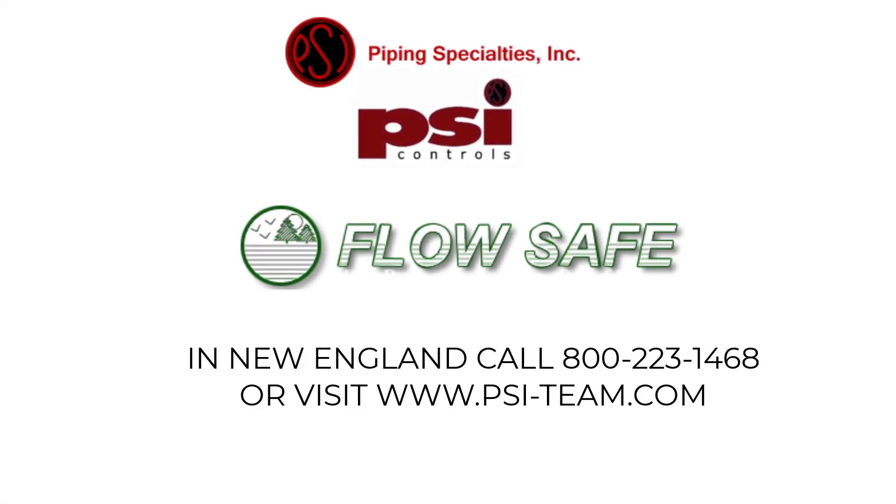For more information about FlowSafe products in New England, contact Piping Specialties. Call them at 800-223-1468 or visit their website at www.psi-team.com.